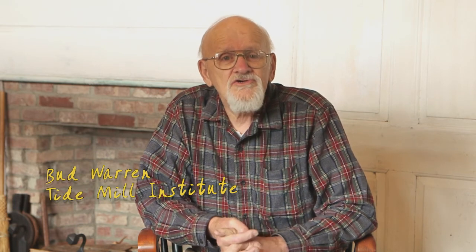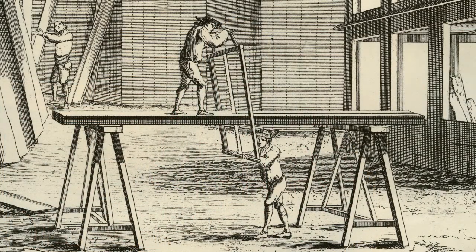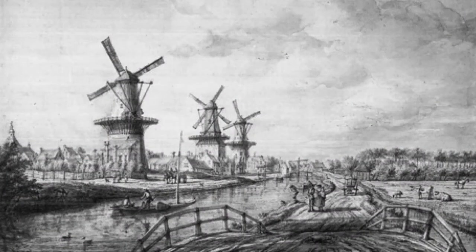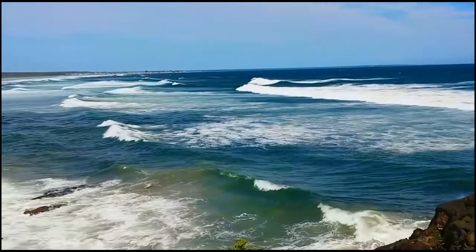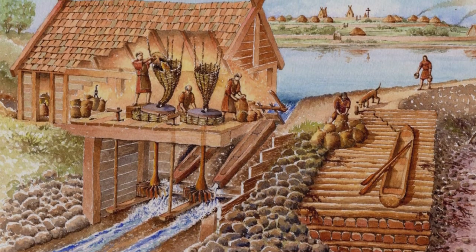For most of human history there were only two forms of mechanical energy available: people's muscles and animals' muscles. Several thousand years ago, people harnessed the power of moving air and moving water to transfer those natural powers for use in grinding grain or sawing stone. Mills on streams depended on rain, but ocean tides were more dependable and more powerful. Thus, tide mills, which have probably been around since Roman times, came into being.